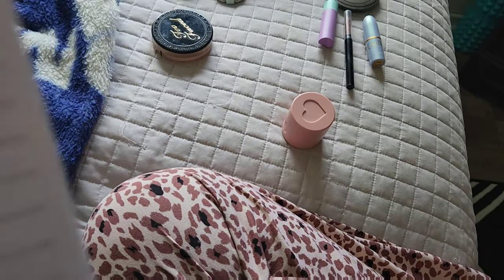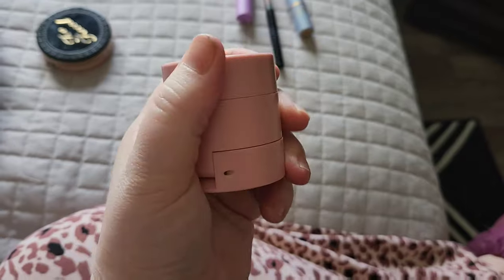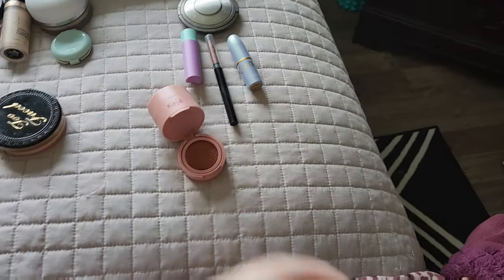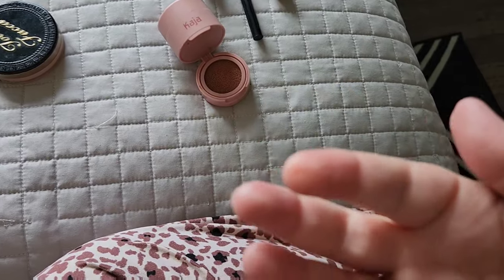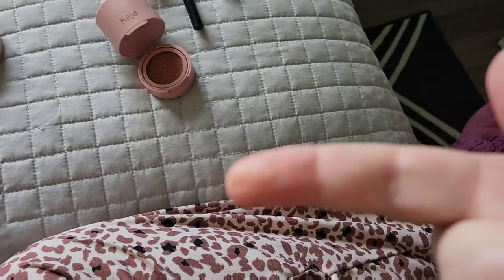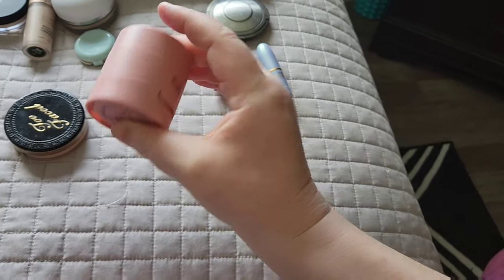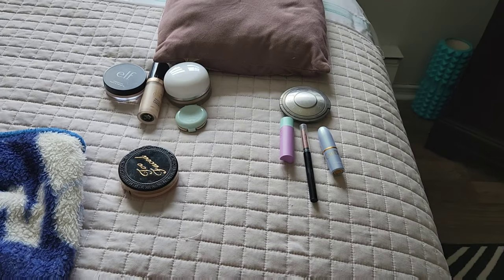The next thing is this Kaja blush — and guys, it's done. I don't know if it got old and dried out or what happened, but I was using it and getting product out of it. Now it's like I flip the sponge a few times and there's barely anything coming off — not enough to do my blush. So I would consider that finished. There's two products finished for this year, so that's pretty good.